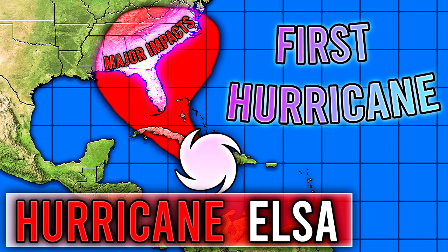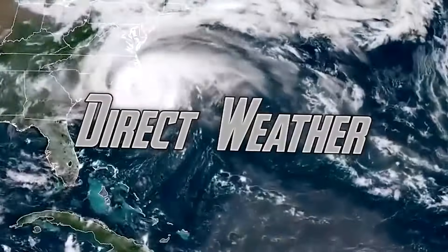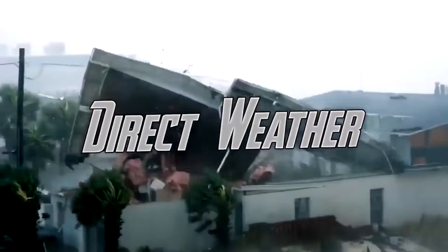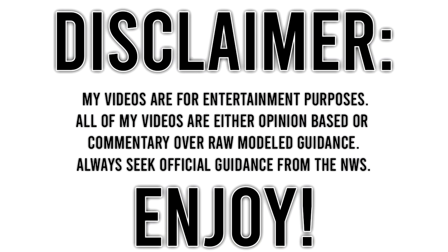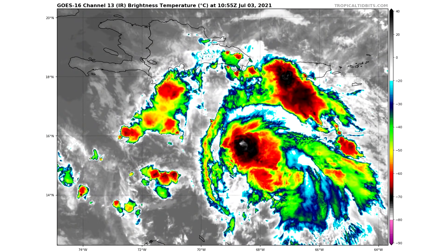Hello guys, how's it going? In today's video, we're going to be taking a look at Hurricane Elsa once more. For today's comment of the day, I want to know: do you think this one will strike mainland here in the United States as a hurricane or as a tropical storm? Let me know in the comments down below, and I'll be picking one of those for tomorrow's video. Let's get straight into this video.